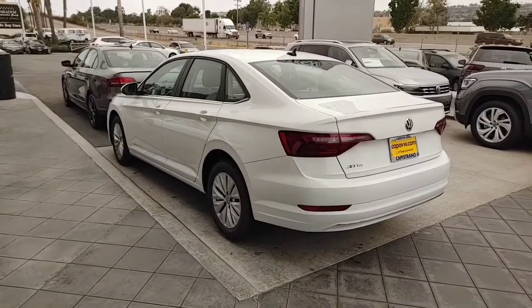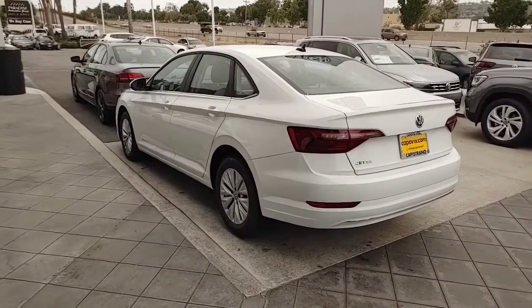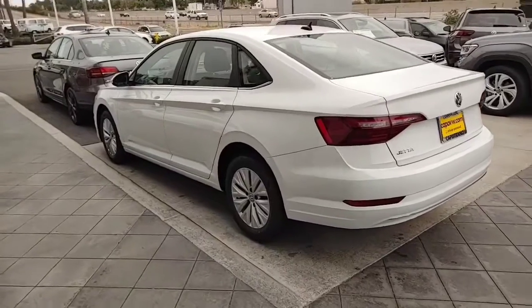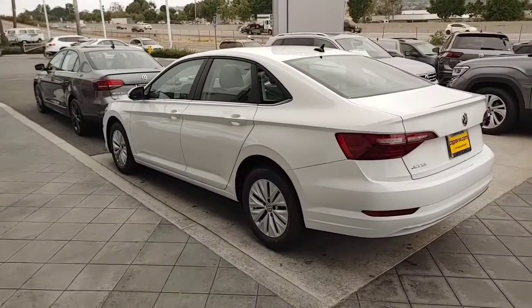This one has almost like a spoiler on the back because of the way it's styled. My wife has a white Jetta, my son has a white Jetta, my daughter has a white Tiguan, and so do I. We love safe cars.